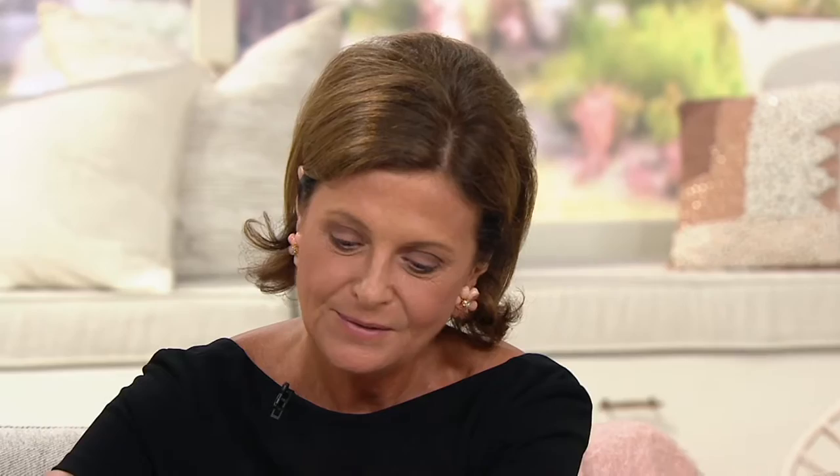So you take the product and you pour it on your skin and it comes out as an oil. So it's a wonderful, luxurious oil that you can put on your body. But when you combine it with water...